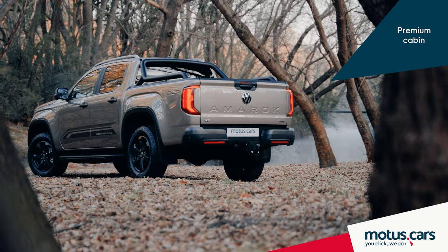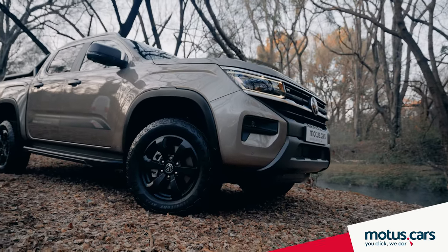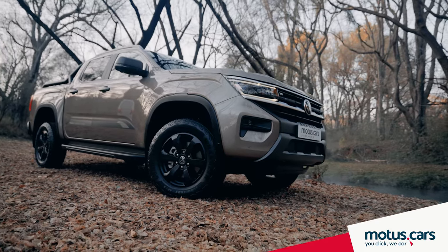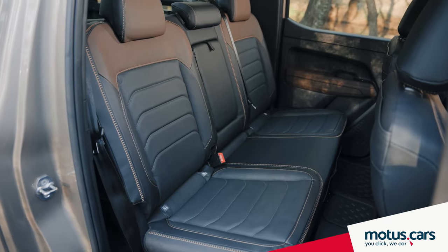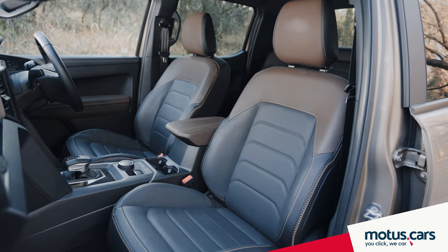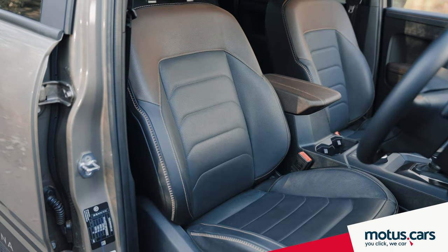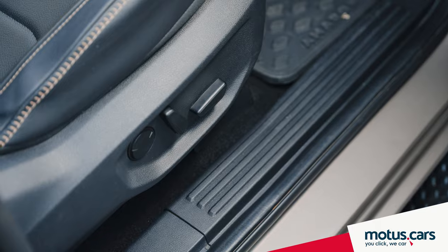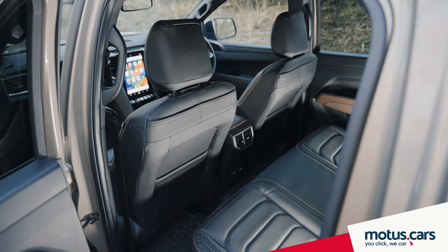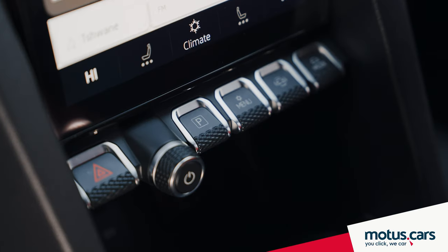The new Amarok has a wheelbase of 3,270mm, which represents an increase of 173mm. The result is more room in the double cab and thus improved levels of comfort. The driver and front seat passengers sit on ergonomically designed seats, which are 10-way adjustable in the higher specification models like the Pan-Americana, while the rear seat offers improved space that can accommodate three adult passengers comfortably.